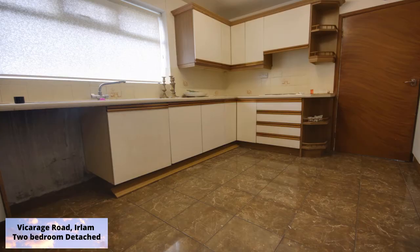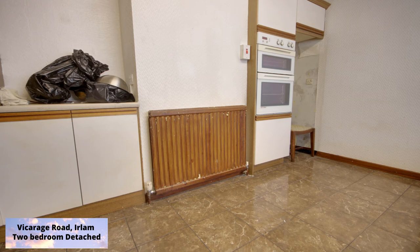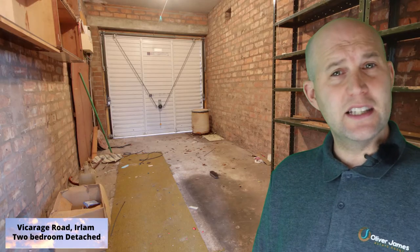A new kitchen is needed. There is a utility room just off the kitchen, which is crying out for being knocked through in my opinion — obviously subject to planning permission — and could be made into an extra room or even a bigger kitchen dining area. The garage is also accessible via that utility room.